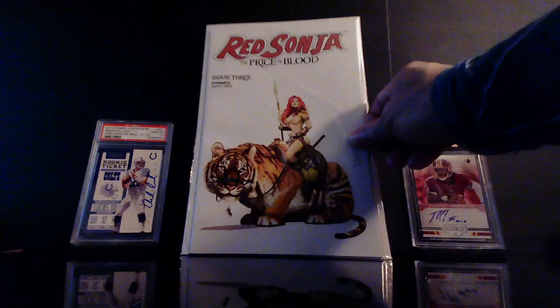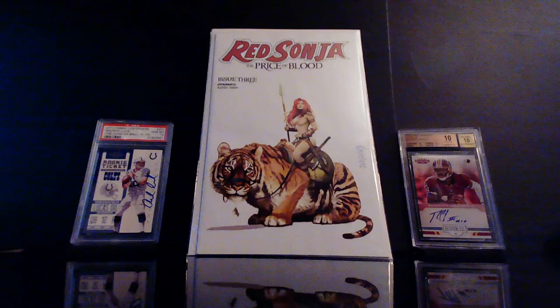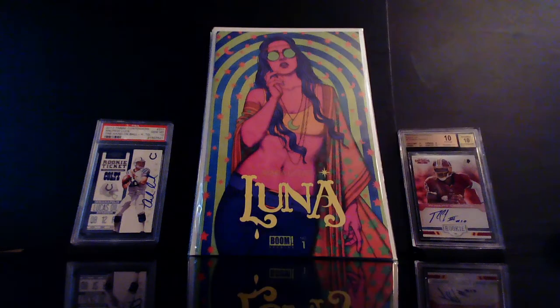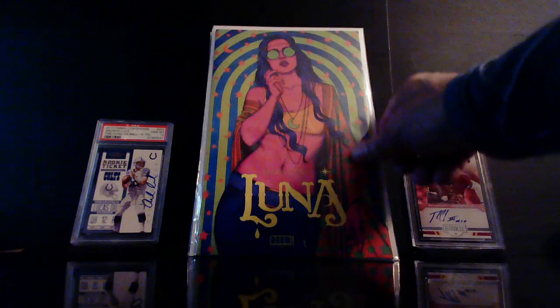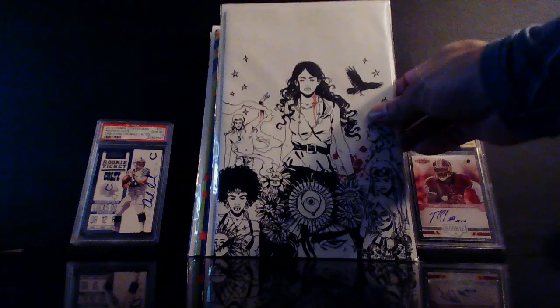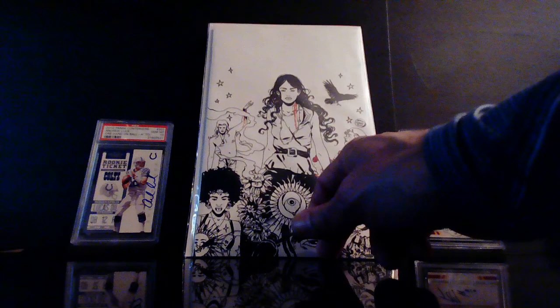Another beautiful cover — we've got Red Sonja: The Price of Blood. Look at that cover, that is awesome. I'm gonna get a couple more of those too. Another cover buy that I liked — this is Maria Llovet's Luna number one, just a beautiful Jenny Frison cover. I love the colors and just love the art. I had to get two of these. I might even try and get the virgin variant — this is the one-per-store variant. I had to pick it up.